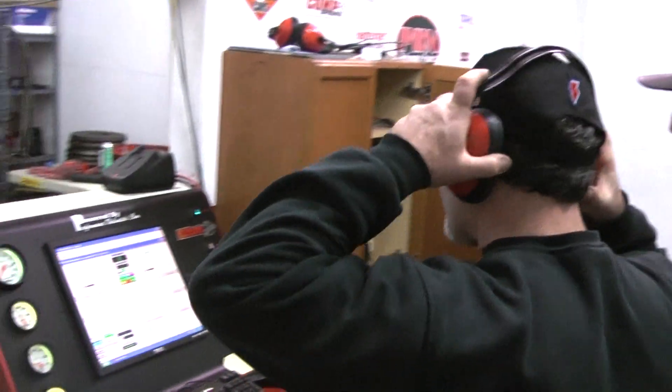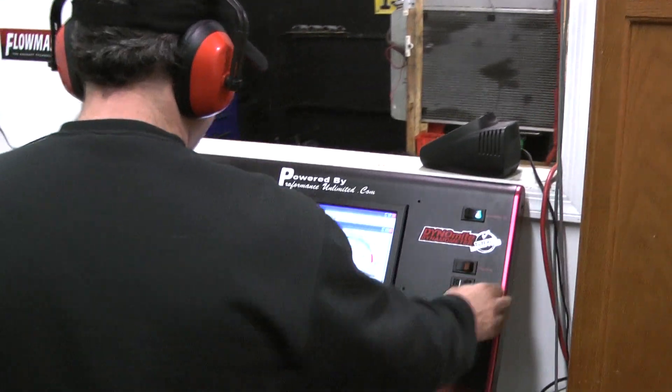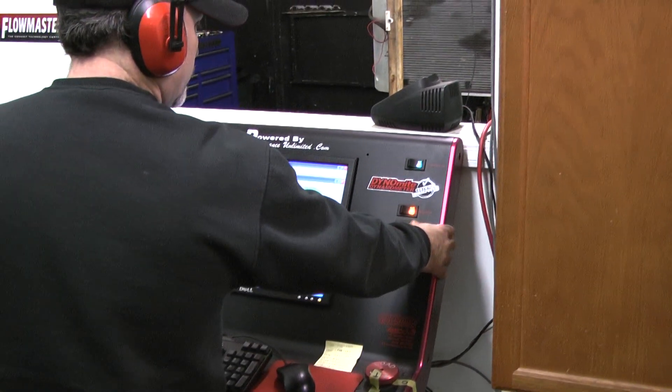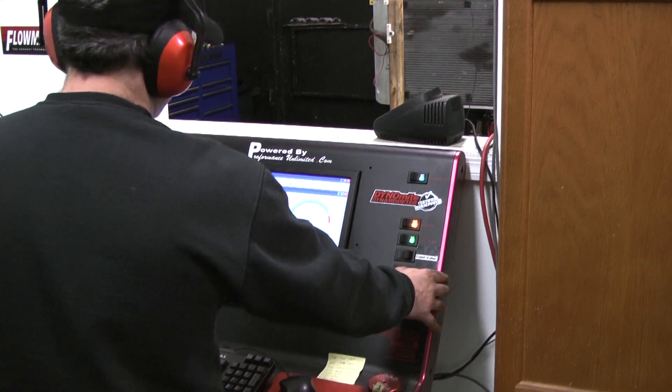So let's fire this motor up and do a dyno pull. Very cool. Beautiful starter.